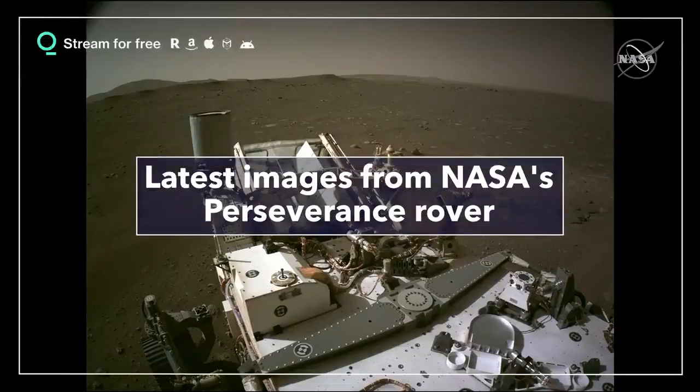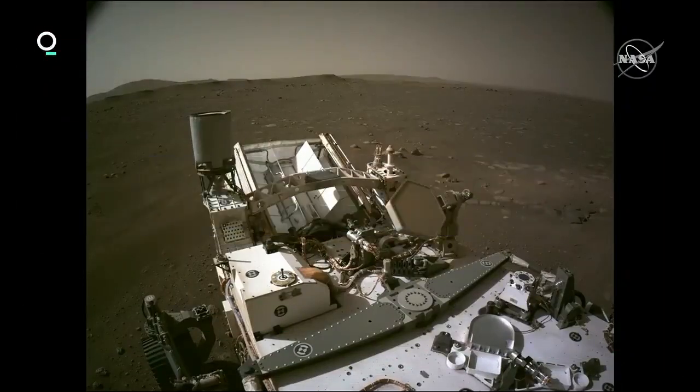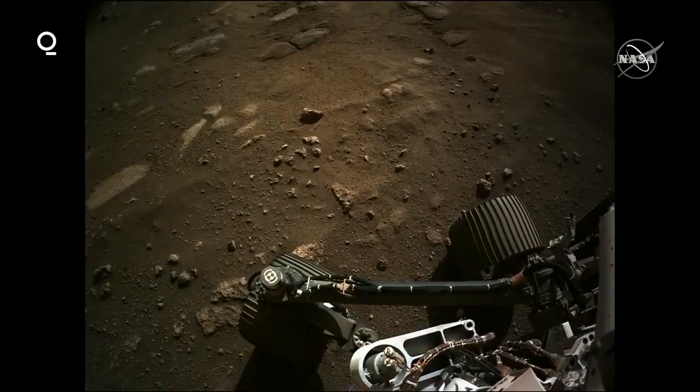Everything looks in good shape, and we're using these images to inspect not only the vehicle but the surface around us. The next slide shows the view down towards the surface. You can see the wheels there. This is the same surface you just saw in the EDLCAM videos. You can see some of the scouring that the rocket plumes did — cleaned it off nice so we can take pictures of it and dust it off for us.